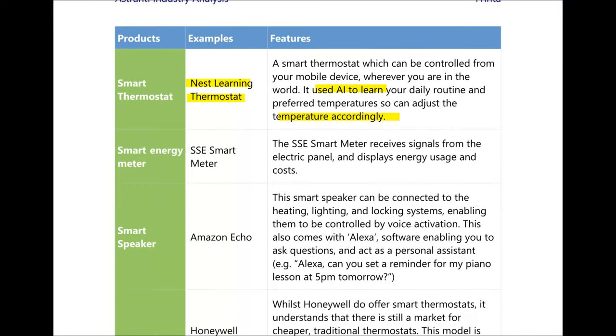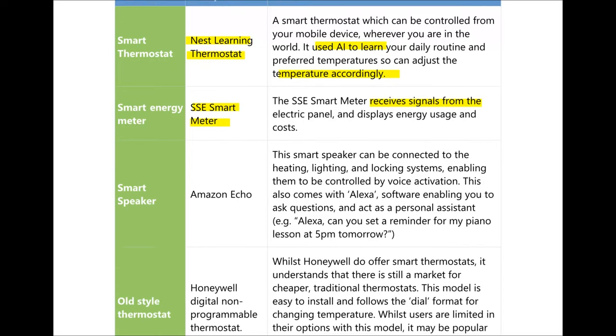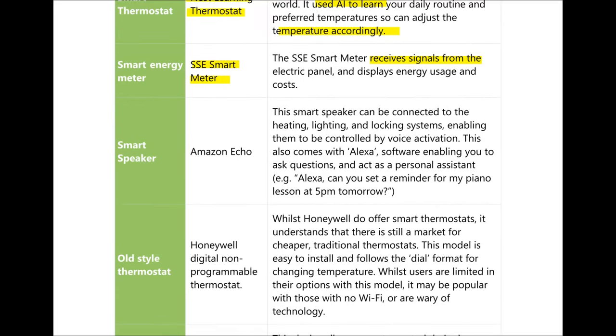Moving on to smart energy meters — these are devices which receive signals from the electric panel in your house and display energy usage and cost. An example would be the SSE smart meter. We also have smart speakers such as the Amazon Echo, which can be connected to the heating, lighting and locking systems of your house and controlled using voice activation. It comes with Amazon's famous Alexa software, enabling you to ask questions and use it as a personal assistant.